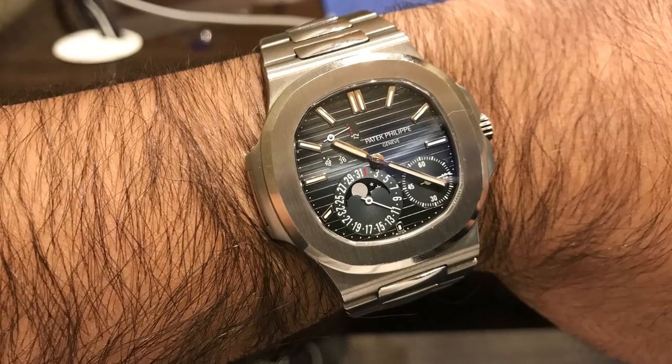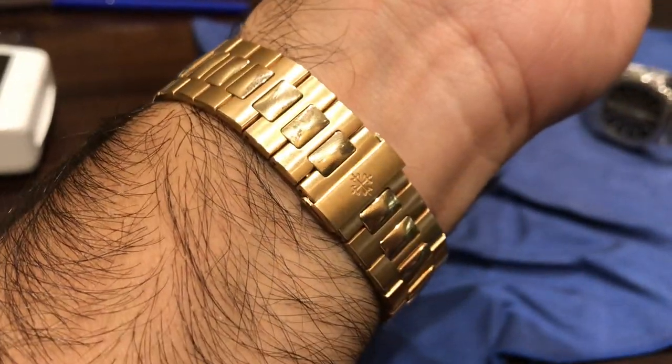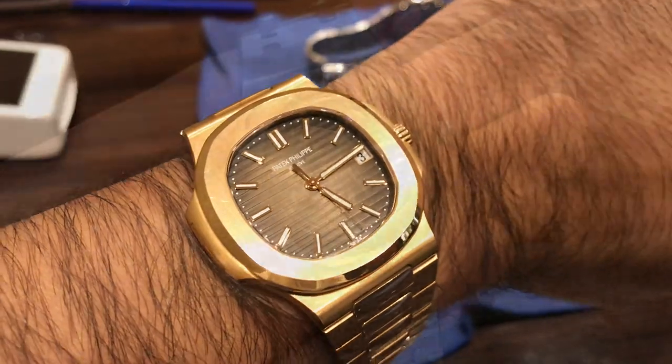In this boutique I've been able to try on some of the finest watches in the world. So if you're ever in the Jumeirah area in Dubai, do check them out. I've always enjoyed buying from them and the owners are really helpful.